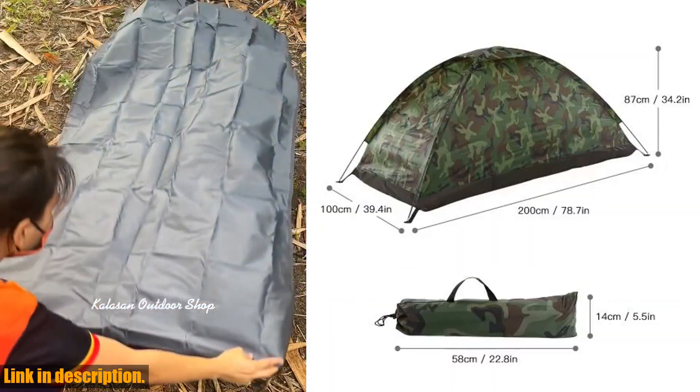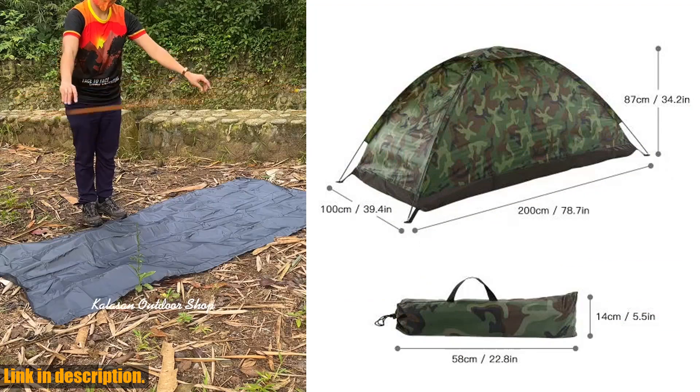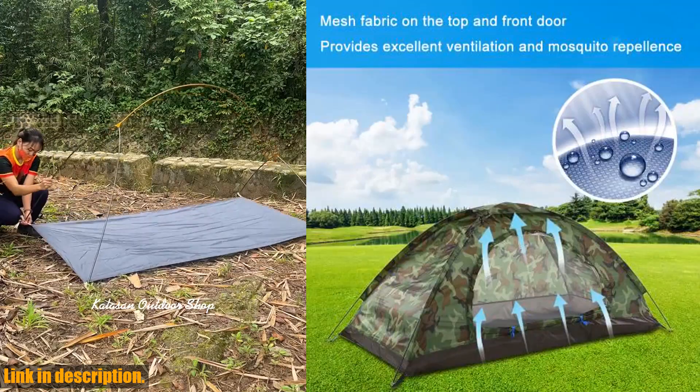And the best part? It weighs just 1117g, so you won't be weighed down by a heavy pack.